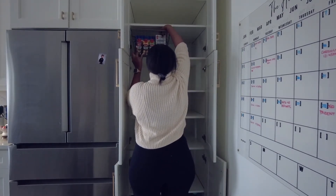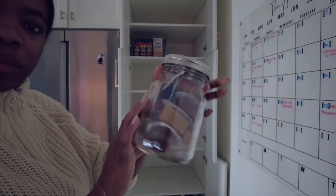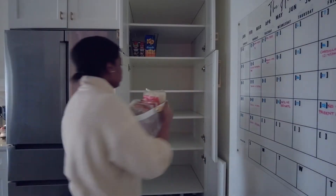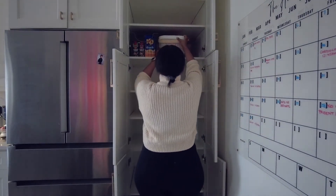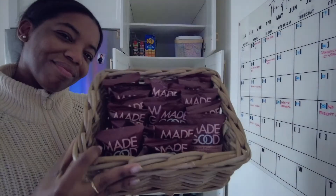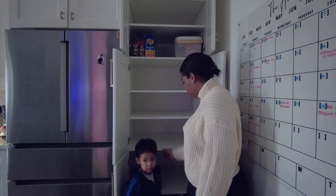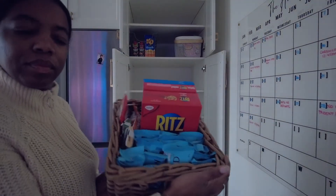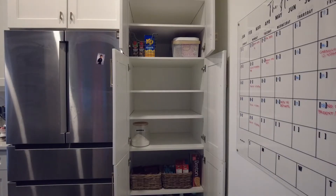Now you see me starting to stock up the pantry again. This process changes as I fill it up because I'm constantly looking for ways to create an organizational system that works for the family, so you might see things moved around a bit. For the snacks I put them on the higher shelf, but I realized he couldn't reach it, so he came over to help me put them on a shelf that worked for him — now when he opens the pantry he can find things easily.